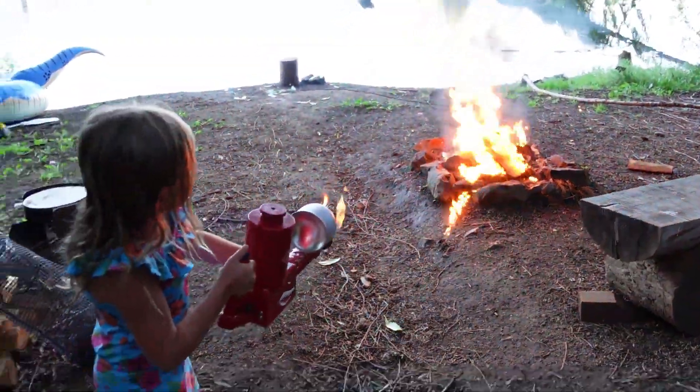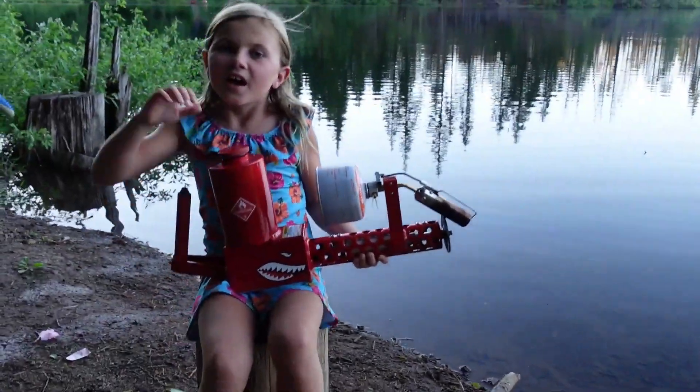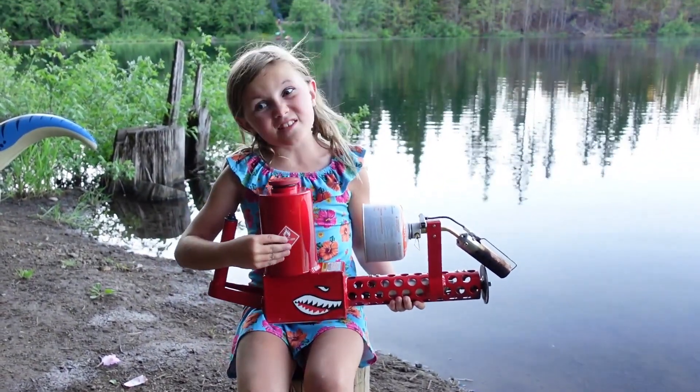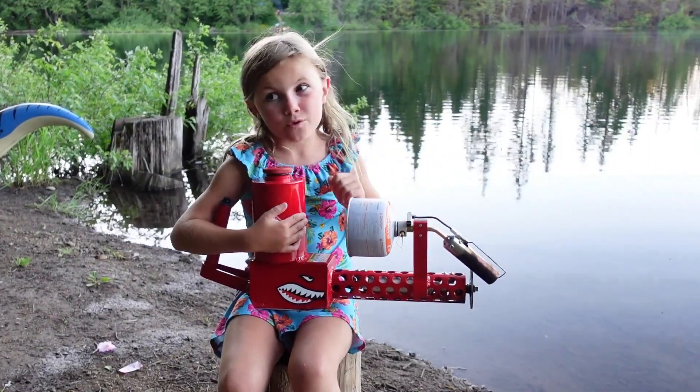You got it going. Oh, it's out — you're out of gas. I hope you guys really liked this little flamethrower; it was a lot of fun for me. And how the water caught on fire, that was really cool.